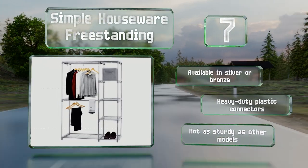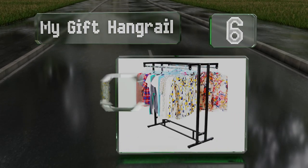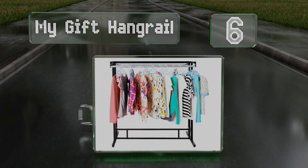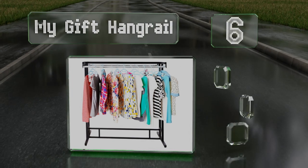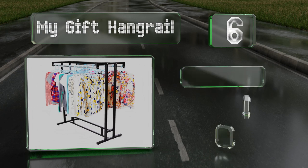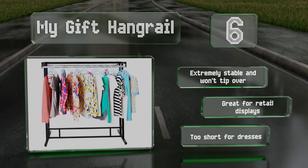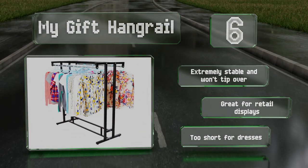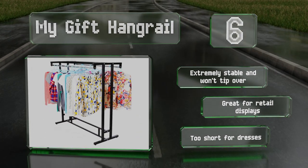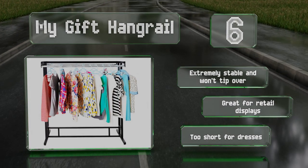Moving up our list to number six, the My Gift Hangrail resembles models found in department stores, with dual rods placed far apart to prevent wrinkles and give your clothes plenty of room to breathe. It's constructed of black stainless steel that makes a space feel modern and organized. It's extremely stable and won't tip over, and great for retail displays, however it is too short for dresses.